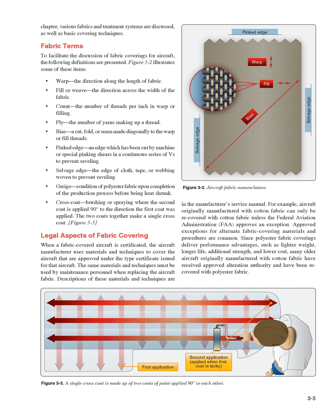Pinked edge: an edge which has been cut by machine or special pinking shears in a continuous series to prevent raveling. Selvage edge: the edge of cloth, tape, or webbing woven to prevent raveling. Greige: condition of polyester fabric upon completion of the production process before being heat shrunk. Crosscoat: brushing or spraying where the second coat is applied 90 degrees to the direction the first coat was applied. The two coats together make a single crosscoat.